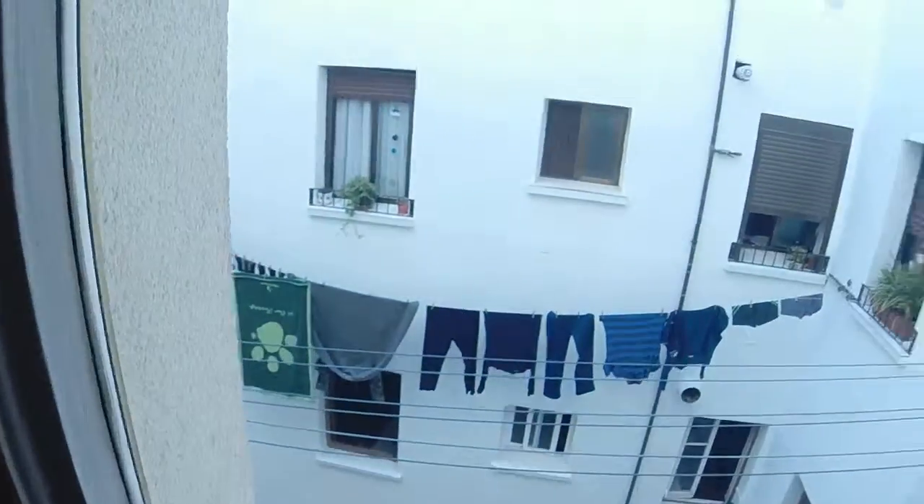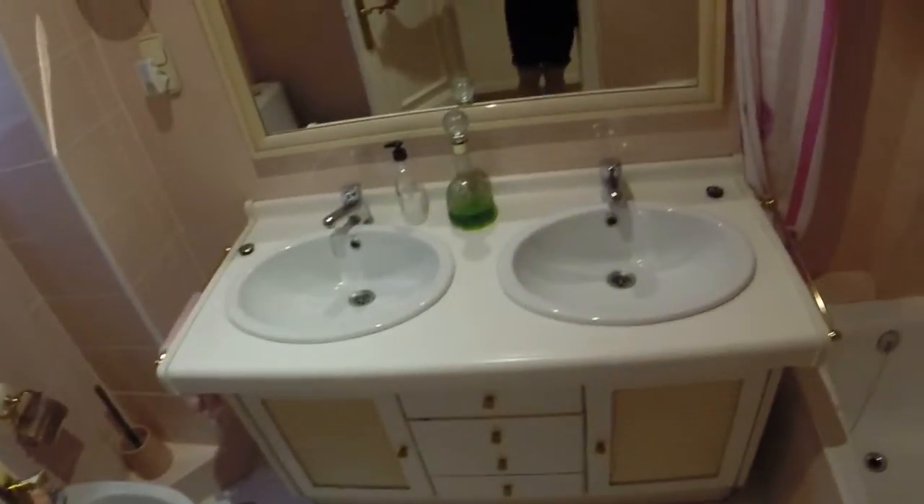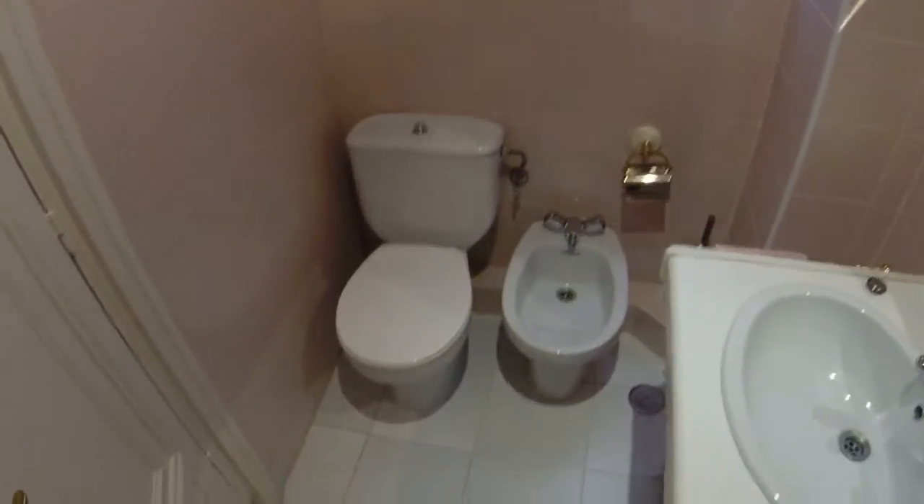We have a window with the same view. We have a wood case and a small lamp here. There we can see we have a place for storage. This is one of the bathrooms — maybe this is the biggest one, I think. We have a double sink. We can see here a bath, and there we can see a bidet and a toilet.